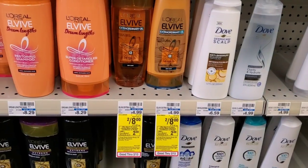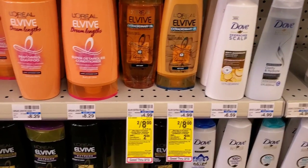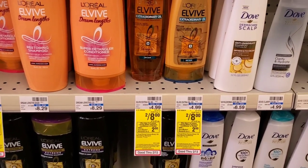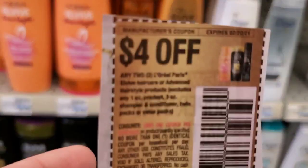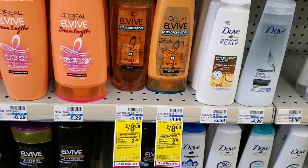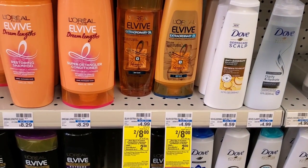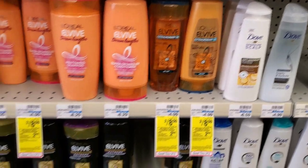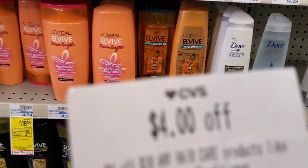The first deal we're going to do is on L'Oreal. L'Oreal is two for eight this week, and when you buy two you get a two dollar extra buck. In today's inserts there's a four off two coupon, so it'll be eight minus four is four, and then we get two dollars back — so it'll be two dollars or a dollar each.